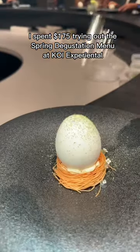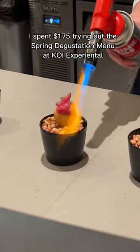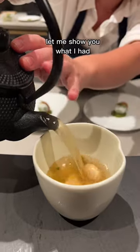I spent $175 trying out the spring degustation menu at Koi Experiential. Let me show you what I had.